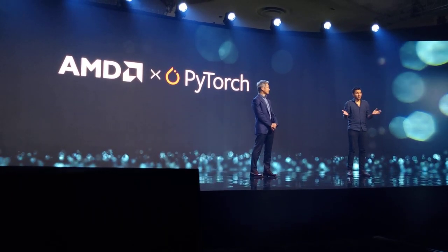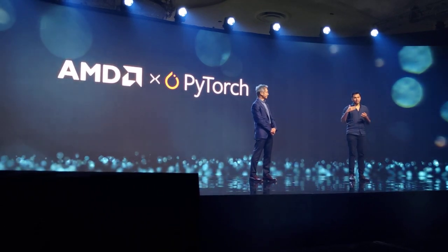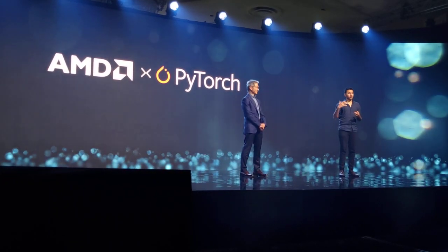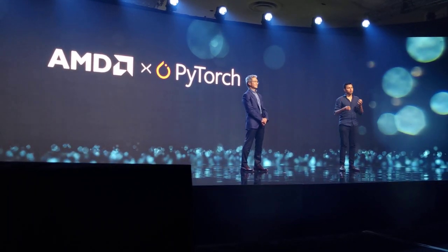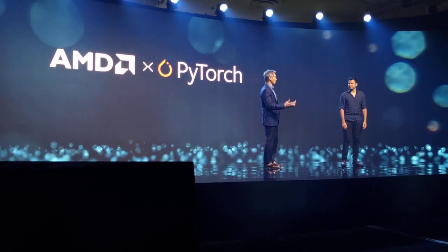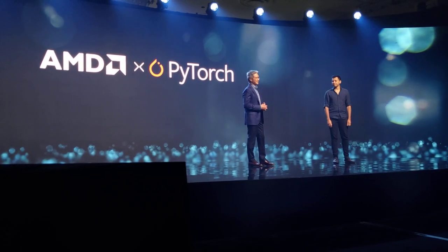And I'm pretty excited about MI300 as well. I think this is just the start. I'm looking forward to how customers end up finding the maturity of the stack, but we've spent a lot of time trying to make sure it does come out right. Yeah, we're really excited about MI300 as well as several others, so thank you for that.